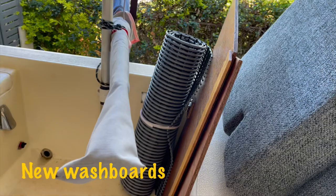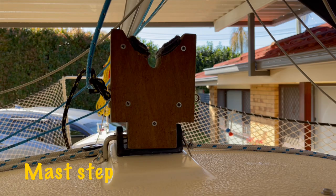Those are the washboards? The inner washboards are brand new. This is the mast step? Yeah, that's the support. So how did you make this? I think I just screwed together some bits of ply.